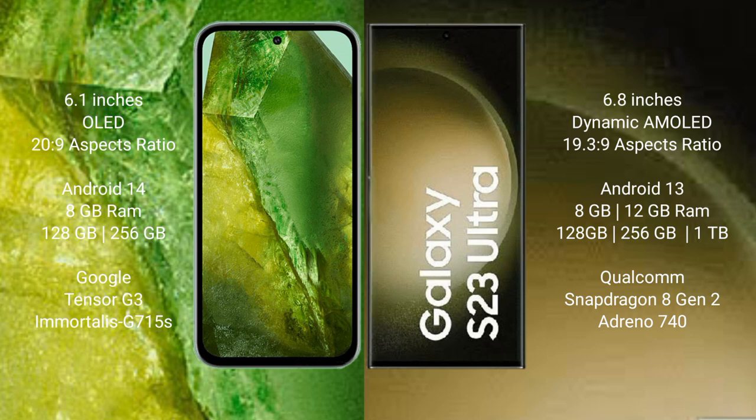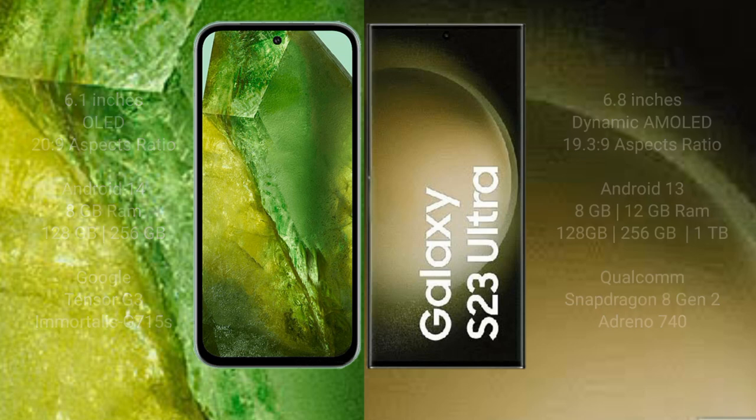Google Pixel 8a comes with 8GB RAM and 128GB to 256GB internal storage, powered by the Google Tensor G3 processor with GPU. Samsung Galaxy S23 Ultra comes with 8GB to 12GB RAM and 256GB, 512GB, or 1TB internal storage, powered by the Qualcomm Snapdragon 8 Gen 2 processor with Adreno 740 GPU.